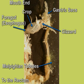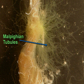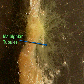The Malpighian tubules are the main organs of the cockroach's excretory system. They remove wastes from the hemolymph and regulate the balance of water and salts in the cockroach's body.